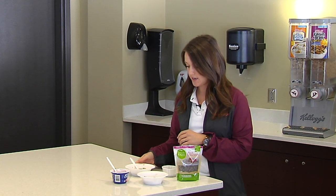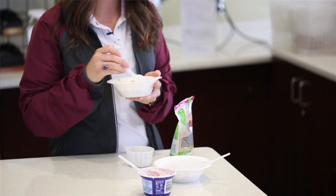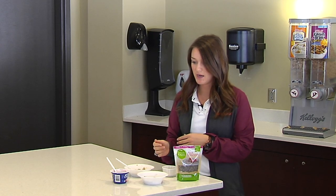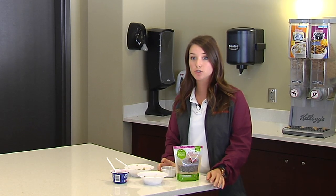You can also add it to your oatmeal if you would like, with some fruit or some nuts, anything else you want in that. Another option is to add it right on top of a salad, or you can put it in your smoothie.